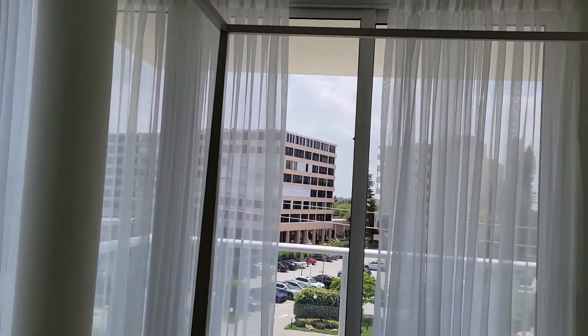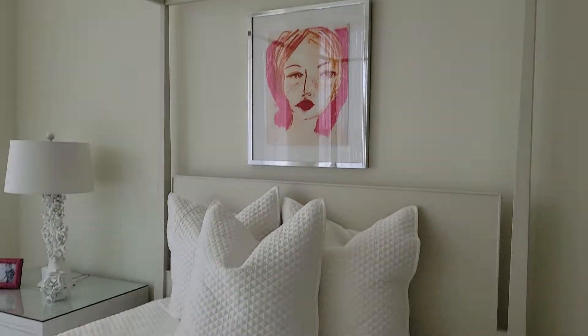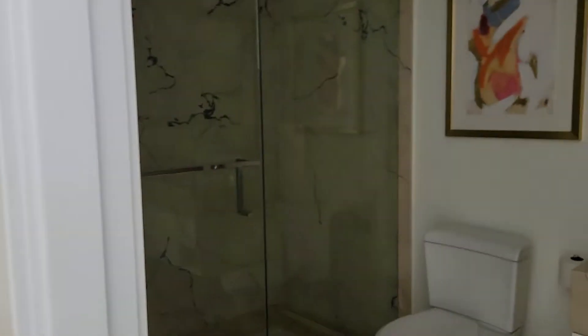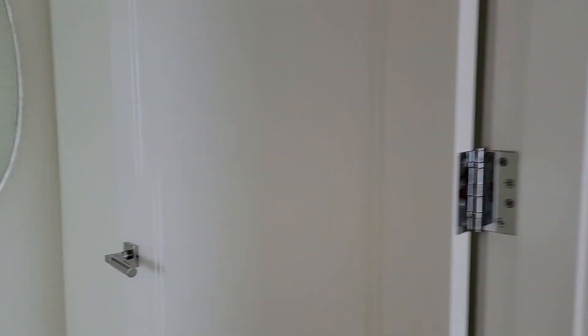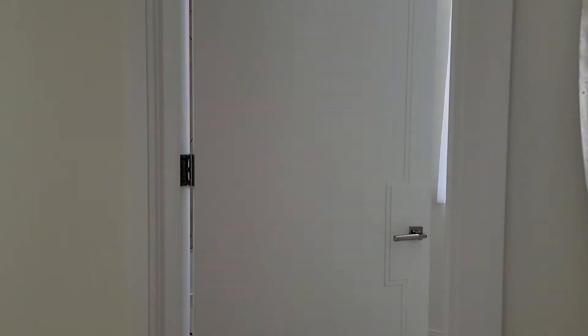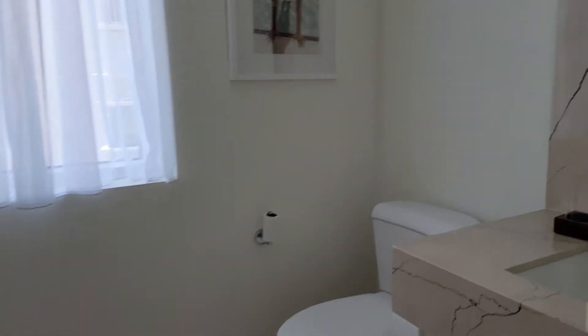You can see the view of Mayfair from here. This is one of the bedrooms with a closet, and we do have a shower here. Let's go see the second bedroom — this is the second bedroom, also with a full bathroom.